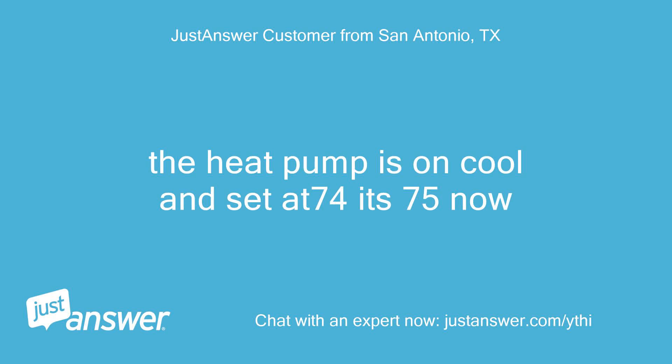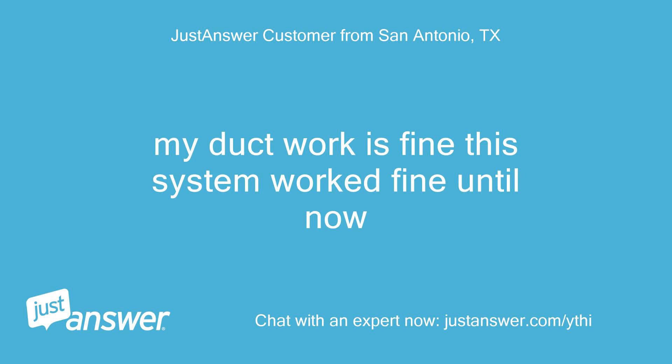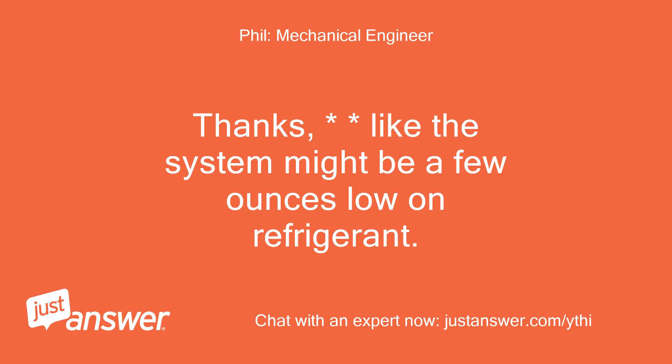The heat pump is on cool and set at 74, at 75 now. My ductwork is fine — this system worked fine until now. Thanks. It sounds like the system might be a few ounces low on refrigerant.